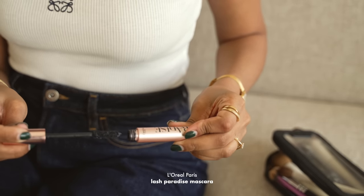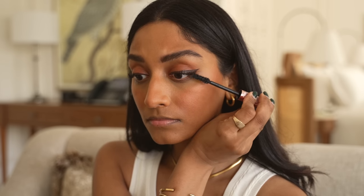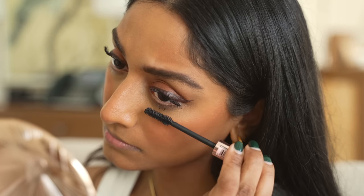Next up, mascara. I'm using the L'Oreal Paradise Mascara and I love this one. It makes my lashes look really full and really lifted and it lasts really well. This is definitely personal preference but I really like to apply mascara on my lower lashes too.